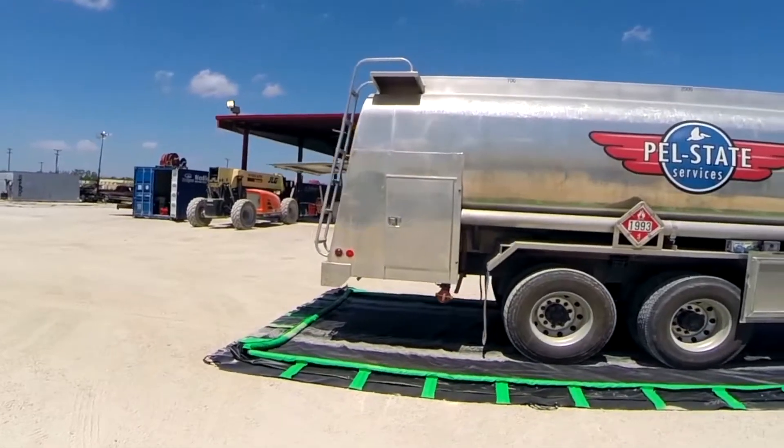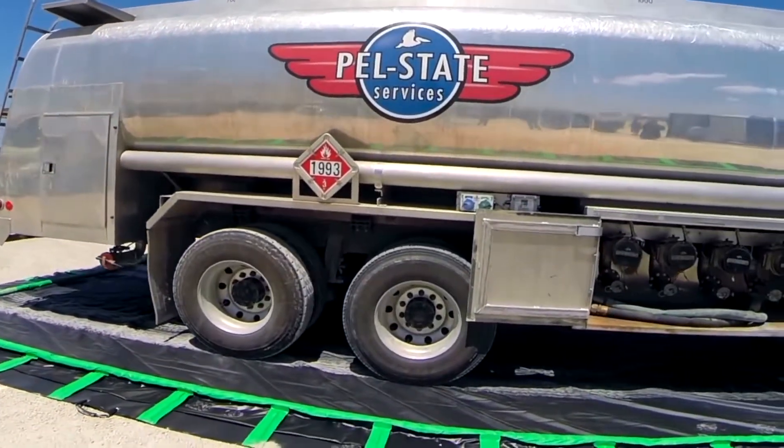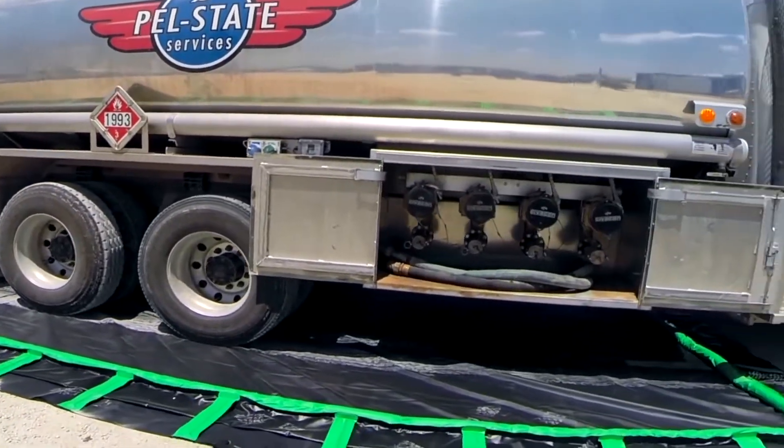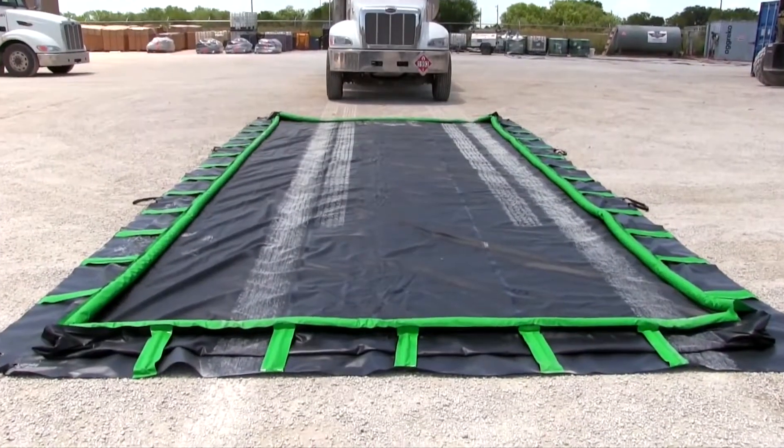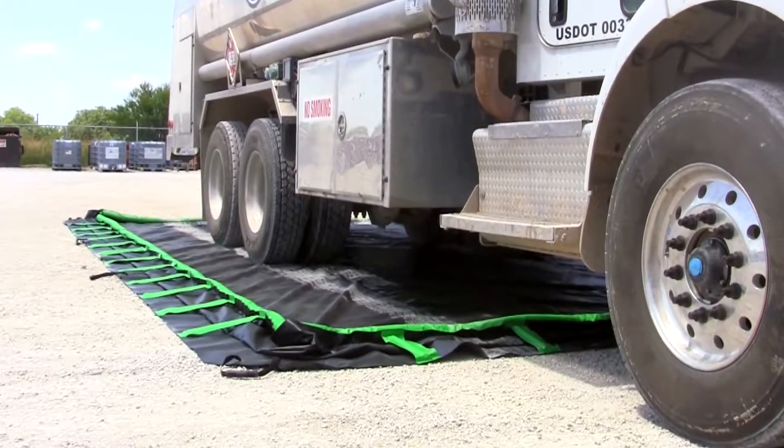Ultra Containment Berms help comply with EPA Container Storage Regulation 40 CFR 264.175 and SPCC requirements. They are available in many standard sizes. Custom sizes are also available.